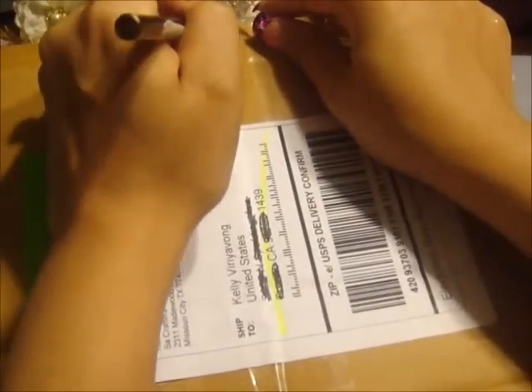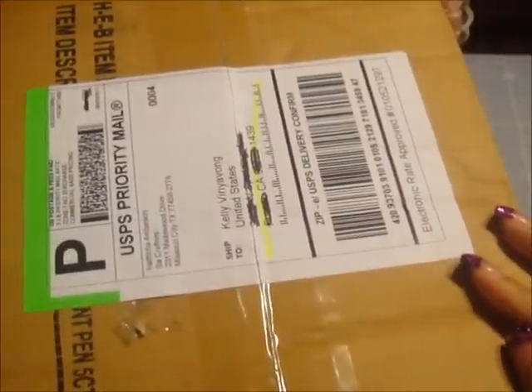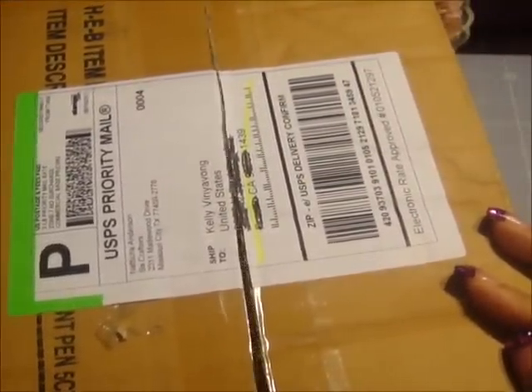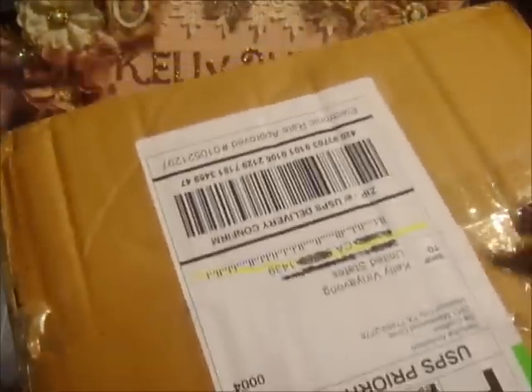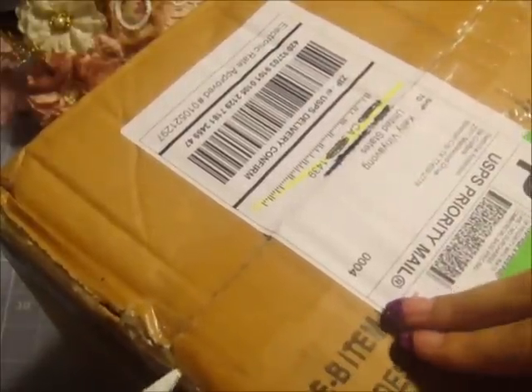I'm going to open this and share with you guys what I purchased from Sawcrafters. I'm super excited to be getting this. I placed this order like four or five days ago and seriously she is super quick with shipping — she just processes it right away. I totally love ordering from her. I've ordered other stuff too but never got a chance to do a haul video.